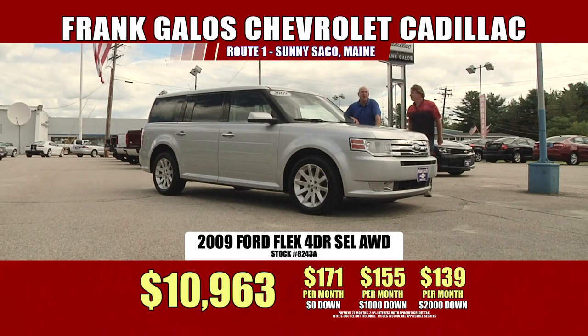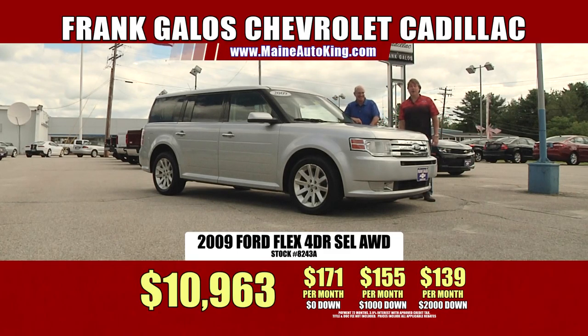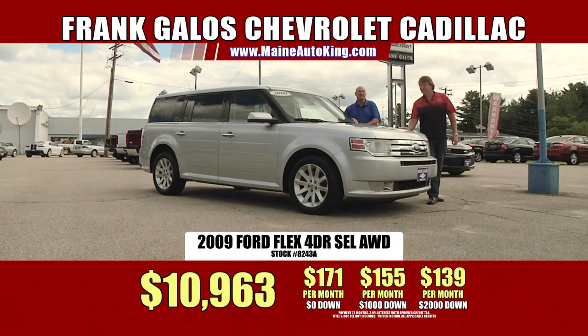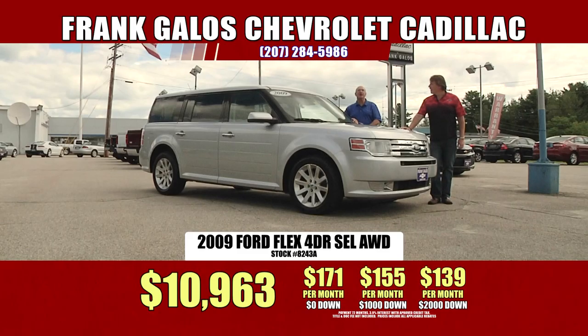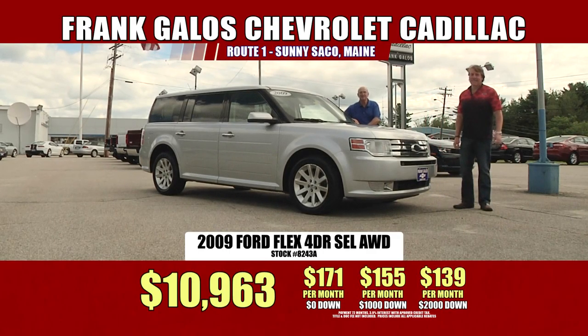With no money out of your pocket, it's only $171 a month. With $1,000 down, $155 a month. And with $2,000 down cash or trade equity, $139 a month. Grab this one — another bargain. Hurry in and take advantage of it. We also want to say a great big thank you to Dorothy Layton from Freeport — she came in and got herself a 2013 Ford Escape. Thank you so much for coming down from Freeport. We appreciate your business and everybody else out there.